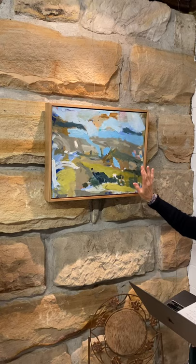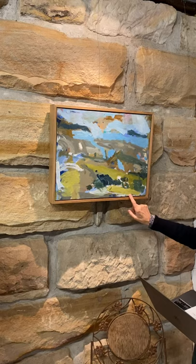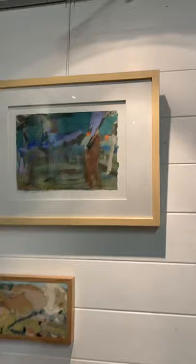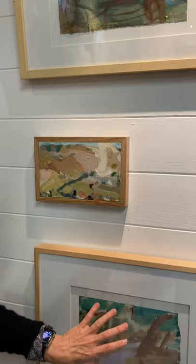Not all of Clare's paintings are on canvas — some are on linen on board and some on canvas. Over here we have some very tiny ones, perfect for a little spot or a salon wall. We also have some works on paper, framed behind glass, and they're beautiful.